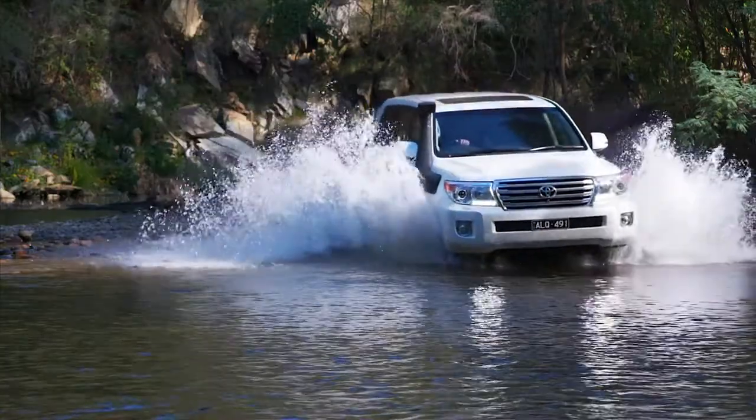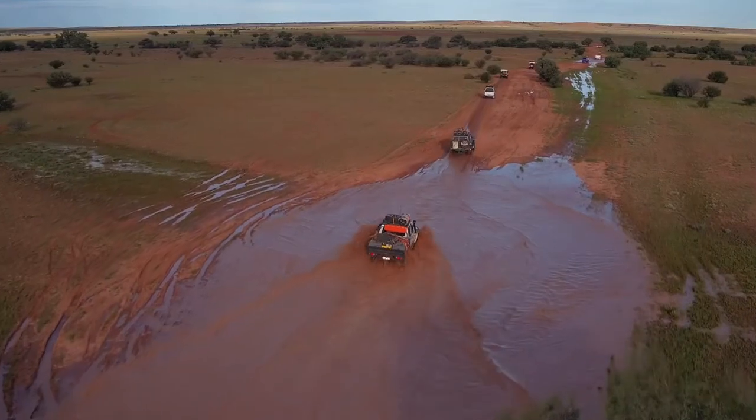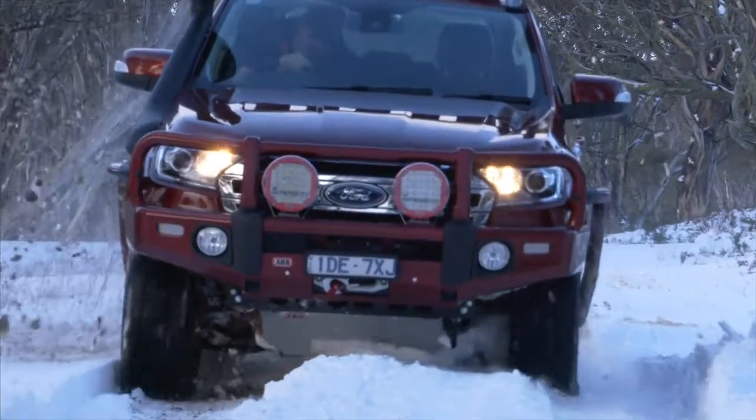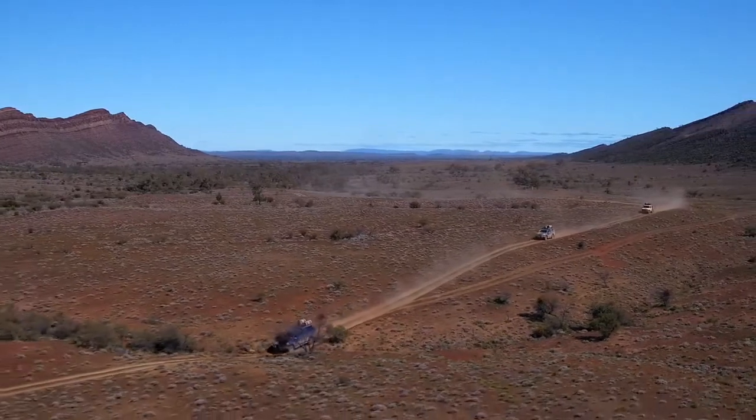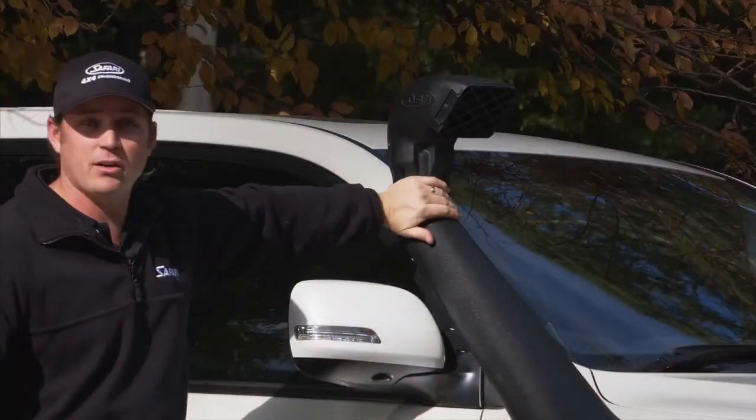The air that's going into the engine is a much better quality, much cleaner air and much better for your car. If you're in convoy as well, the dust is also settling by the time that you get through and it gets to this height.